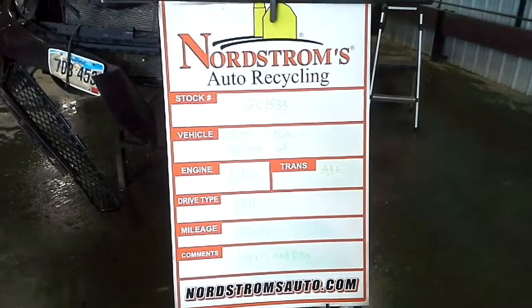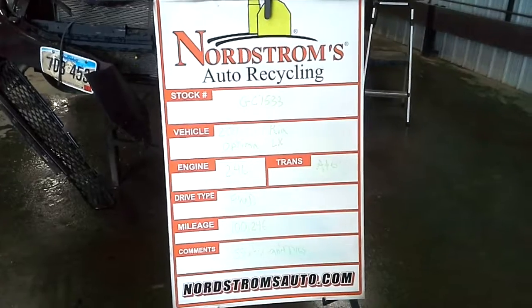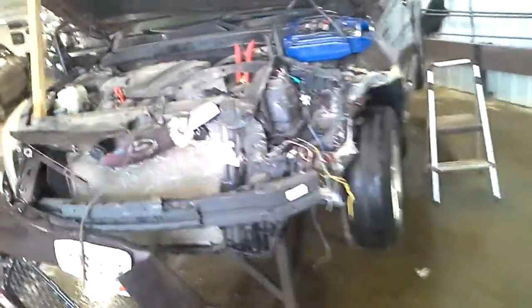Stock number GC 1533: 2014 Kia Optima LX, 2.4 liter automatic six-speed, front-wheel drive with a hundred thousand two hundred and forty-six miles. This one just starts and dies. It does have open exhaust so it will be noisy. The motor was recently replaced under warranty. Purple in color, left front hit.